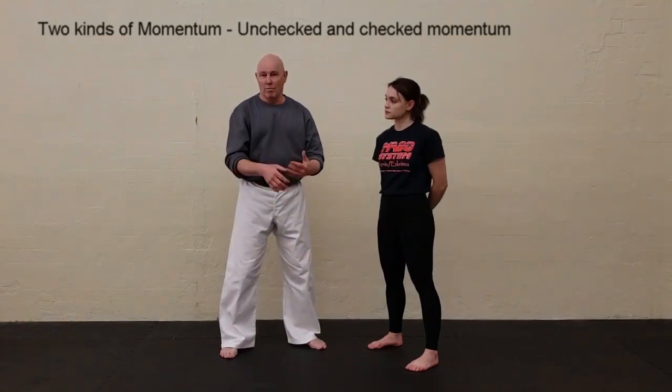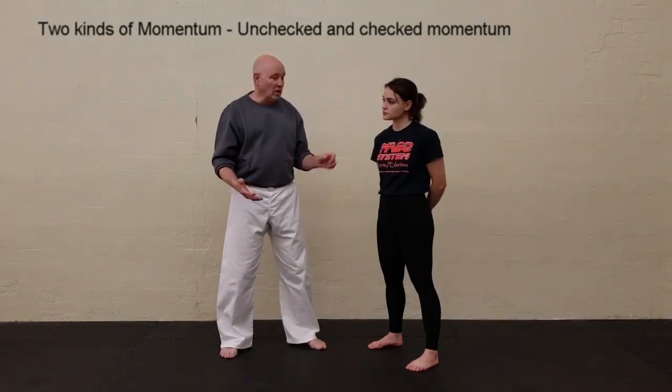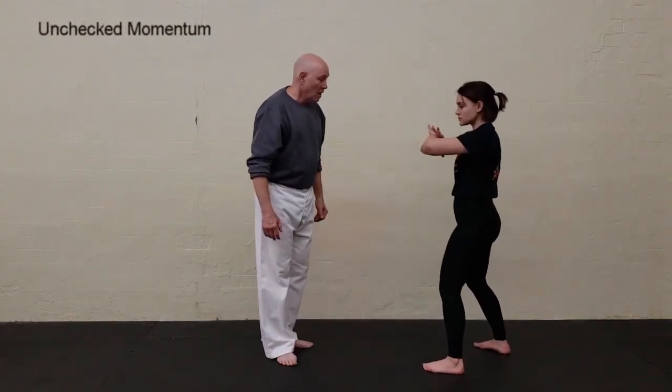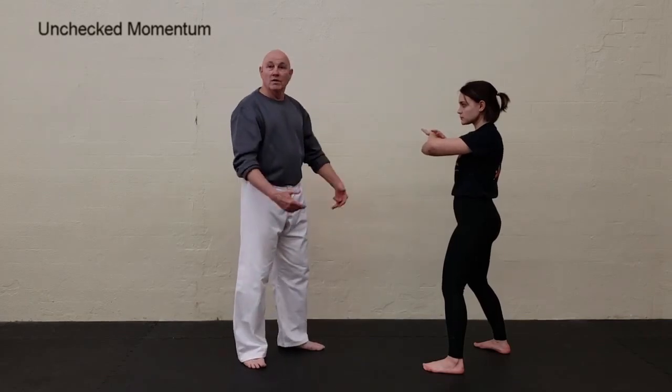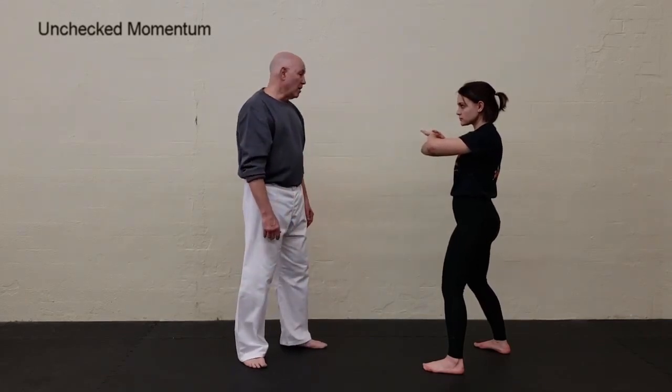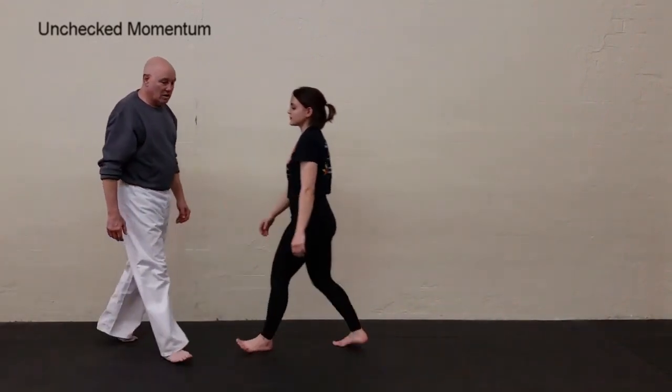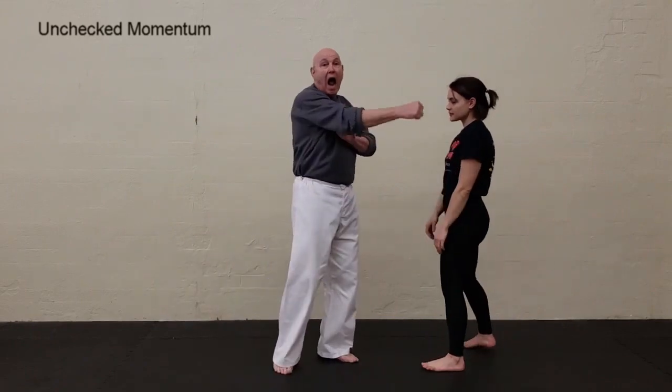A great exercise for understanding this: I have Ashley crisscross her arms and I say 'run me over.' When she hits, she doesn't stop — it was like that.